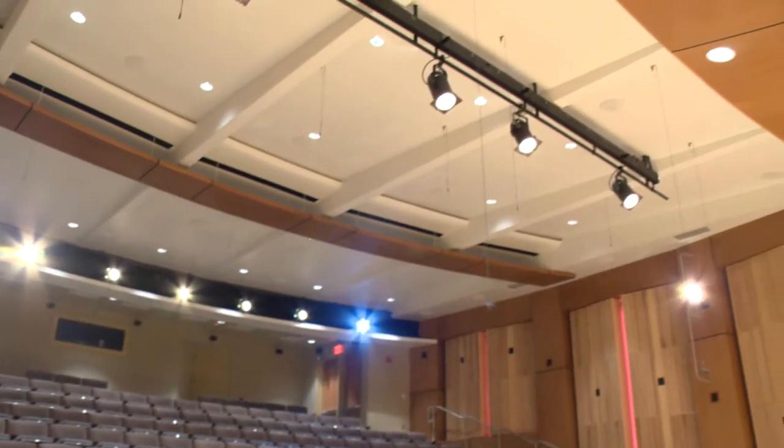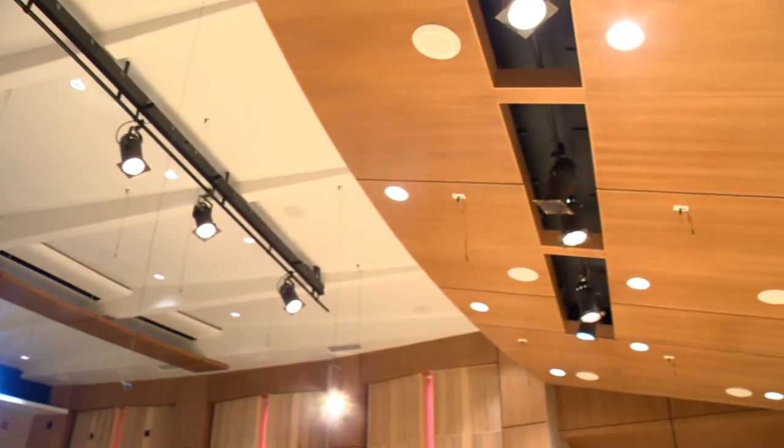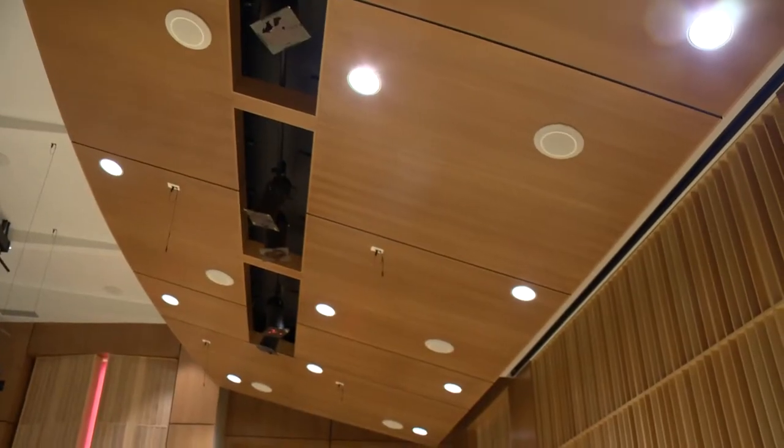How many speakers are in here and microphones? I think it's 172 total. They're well hidden. You don't really see them. That's part of the architecture. The little black boxes are speakers and microphones. You see the microphones hanging, but you also see the round disc in the ceiling — those are also speakers and microphones.